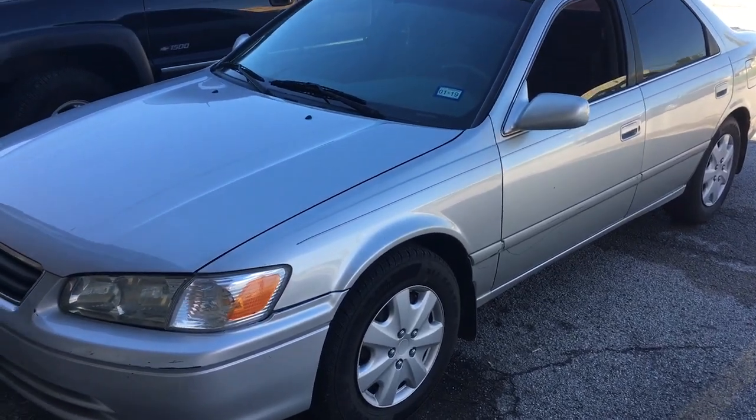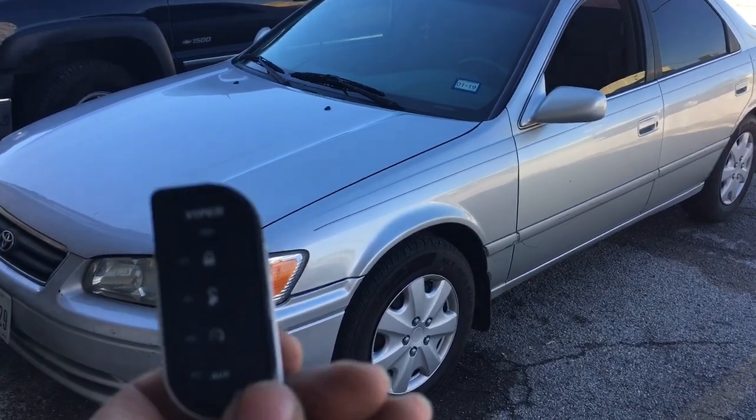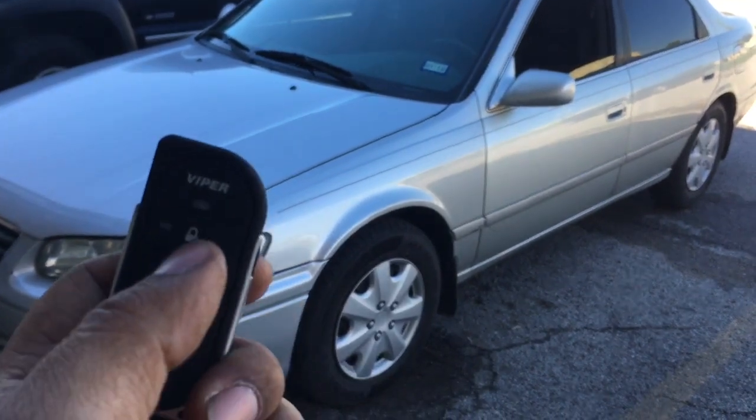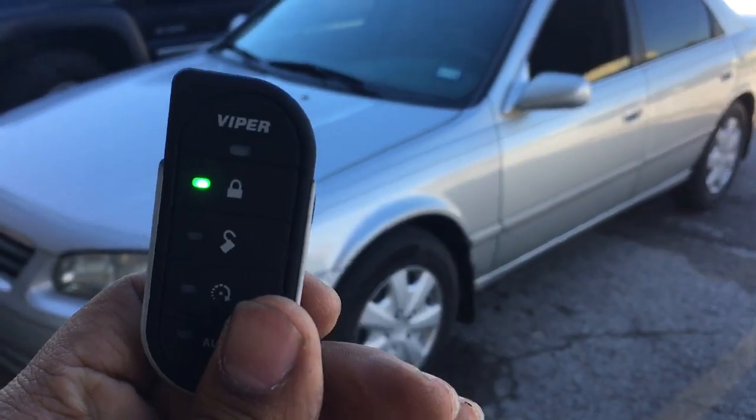We're here at Innovative Car Sound with a 2000 Toyota Camry. Just finished up the Viper Remote Start — this is the 5806. It features lock, unlock, and remote start with a two-way pager communicator.